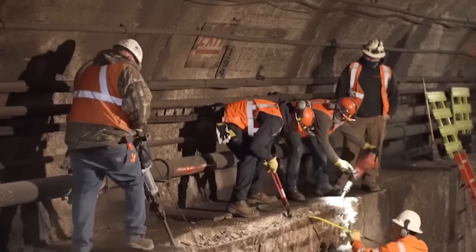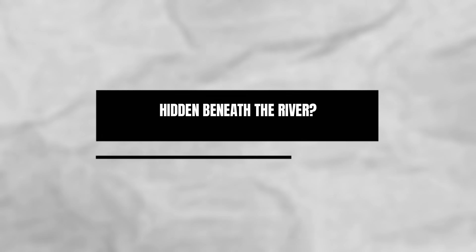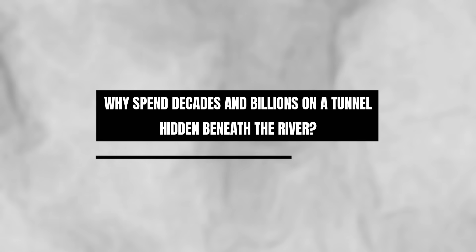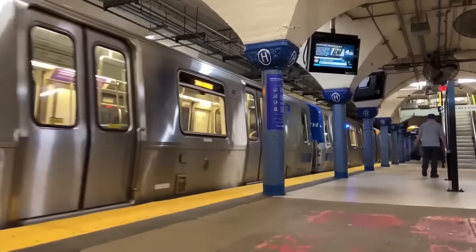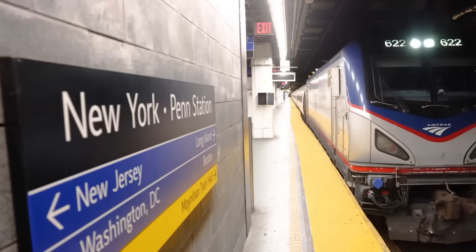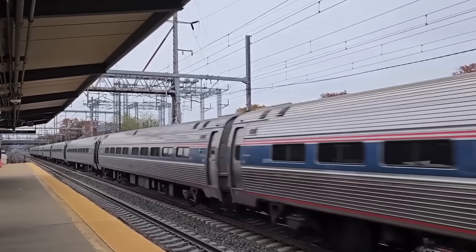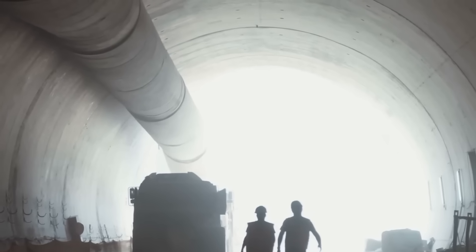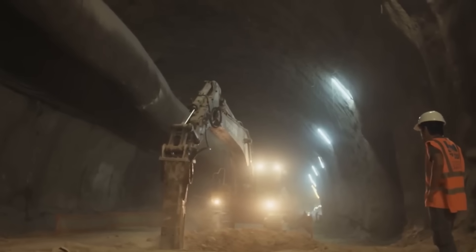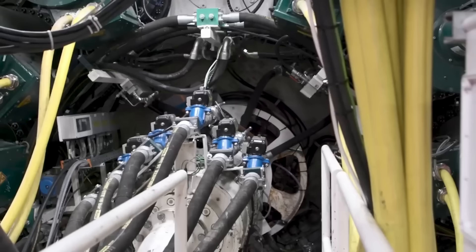Even local shops and restaurants near the work sites are already feeling the ripple effects. Still, the question remains: why spend decades and billions on a tunnel hidden beneath the river? The answer is simple — reliability. Without it, closing just one tube would cut train service by 75%, pushing hundreds of thousands of riders onto crowded roads and buses. Trains are already delayed almost every day, and the Hudson Tunnel promises to finally break that cycle. Beneath the Hudson, the race is on.